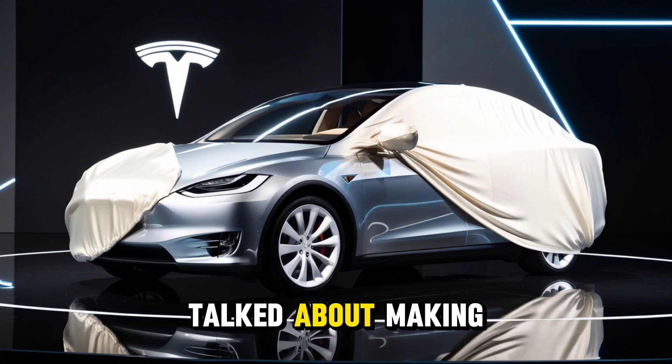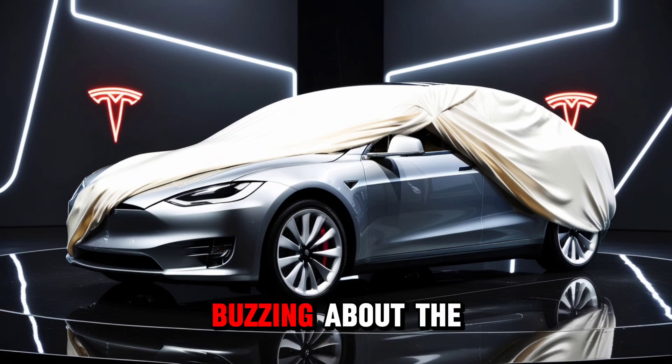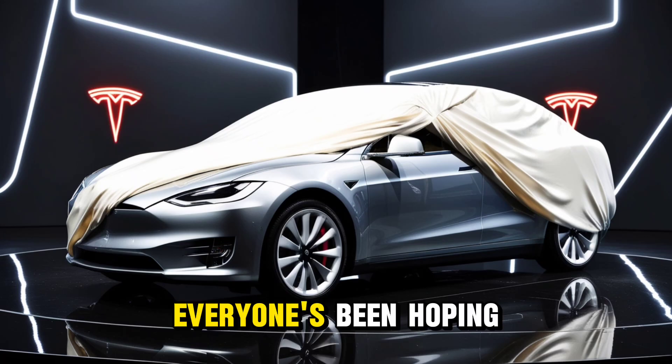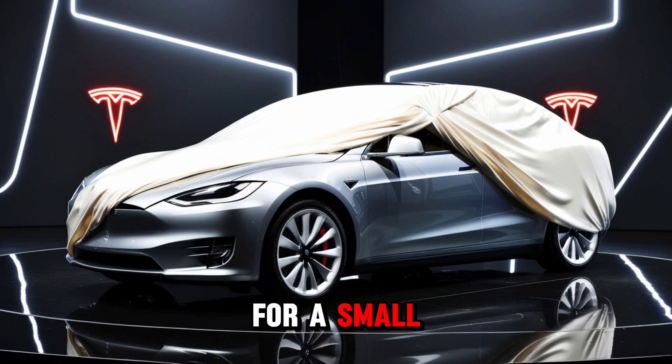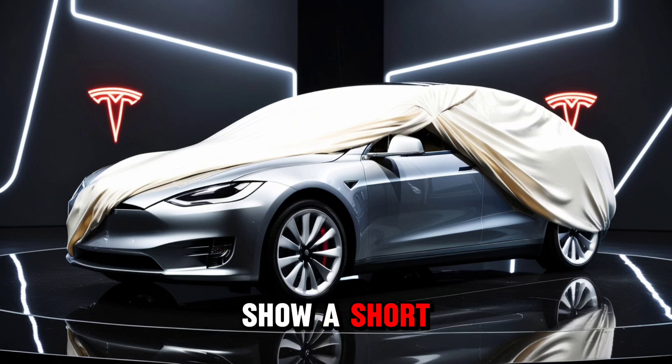Ever since Elon Musk talked about making a budget-friendly Tesla a couple of years back, people have been buzzing about the design and specs. Everyone's been hoping for a small, affordable Tesla ideal for city driving. By now, there are enough rumors out there to build 10 different versions of this car. Some folks think the Model 2 will be a hatchback like the Nissan Leaf, since Tesla doesn't currently offer one, and leaked images show a short nose and tail.